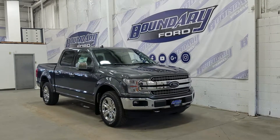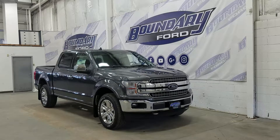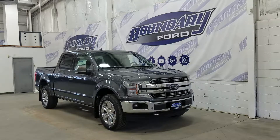If there are any more questions about this beautiful F-150 Lariat, please do not hesitate to contact our professional and friendly sales staff. We look forward to seeing you in the store and answering any questions that you might have. We'd also like to thank you for shopping with us here at Boundary Ford.